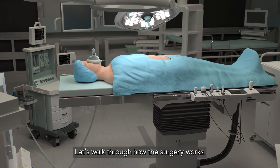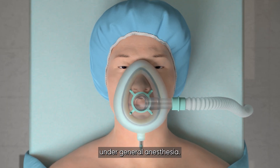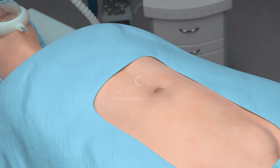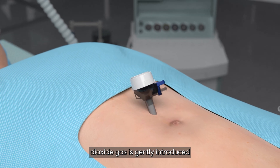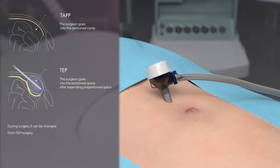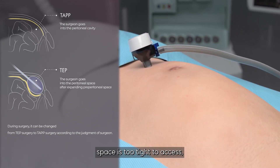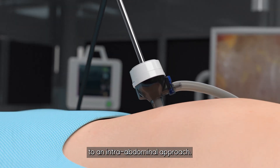Let's walk through how the surgery works. First, the patient is placed under general anesthesia. A small incision, about one centimeter, is made near the belly button. Through this, carbon dioxide gas is gently introduced to inflate the space between the abdominal wall layers, creating room for the surgeon to work. If this extraperitoneal space is too tight to access, the surgeon may switch to an intra-abdominal approach.